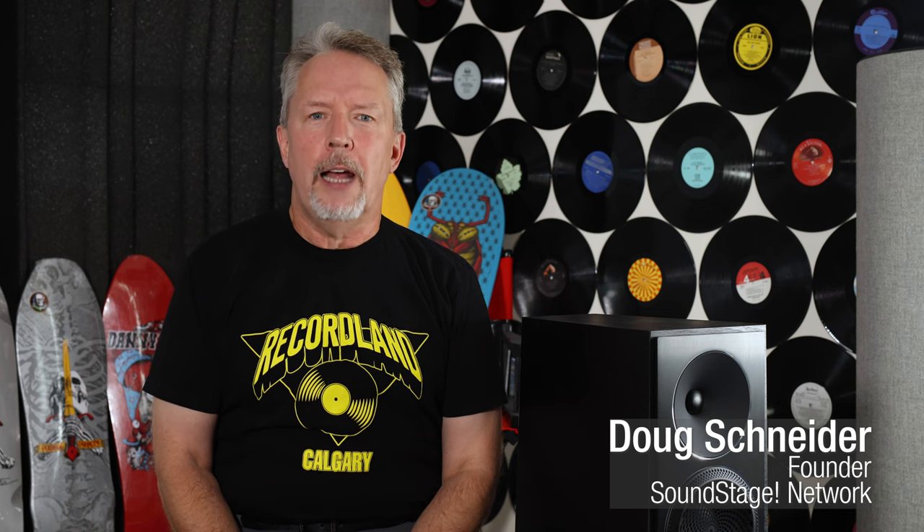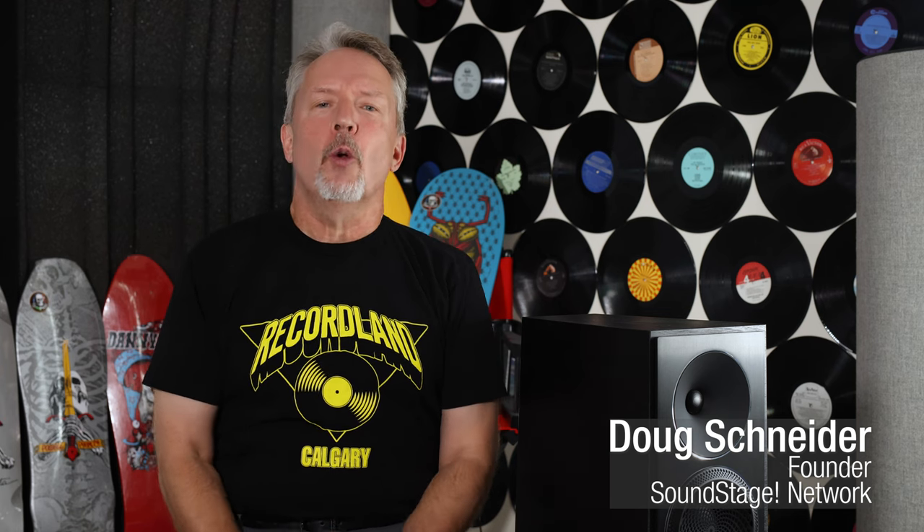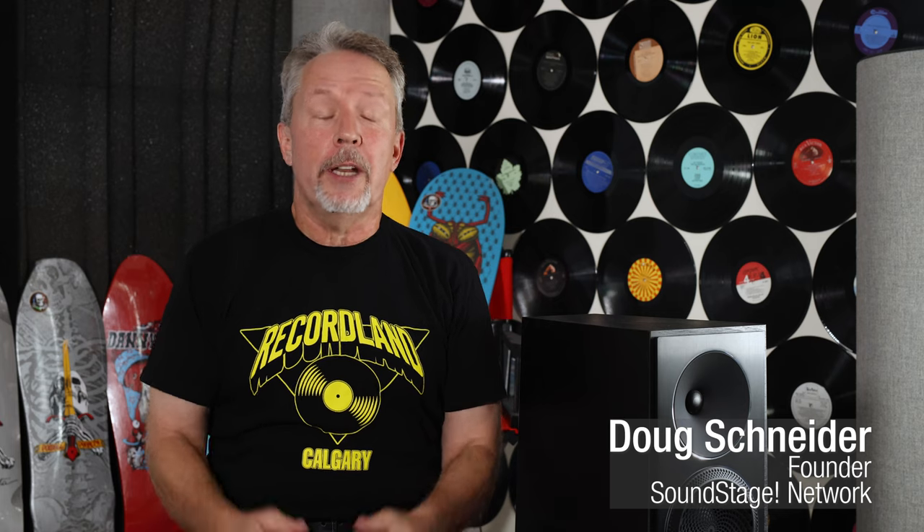Hi, this is Doug Schneider. Welcome back to Real Hi-Fi. This could be a really controversial episode, at least to some audiophiles and maybe some manufacturers, but you'll have to wait to the end to see why. First, let me tell you what it's about. I'm taking you on the road again, this time to Calgary, Alberta, Canada, where I went in early September to visit EMM Labs and Meitner Audio. These companies were founded by Ed Meitner, a legend in audio designing and a real name in digital audio conversion.